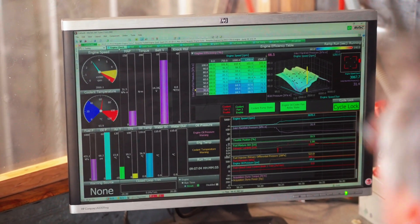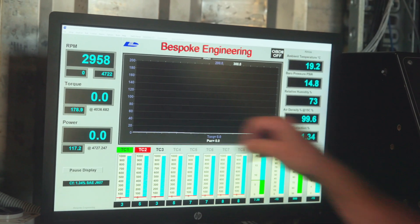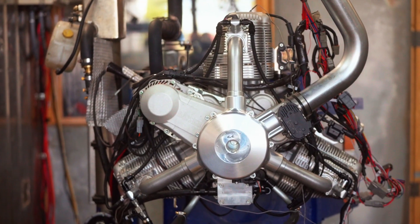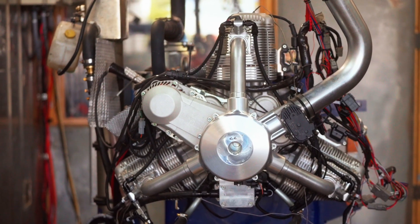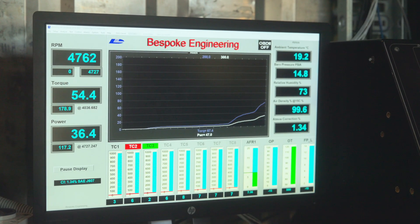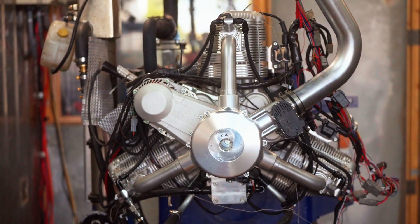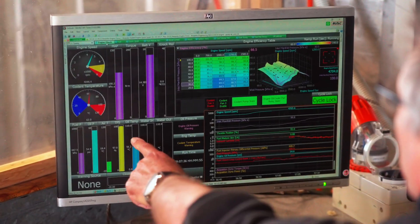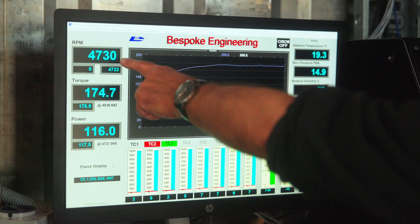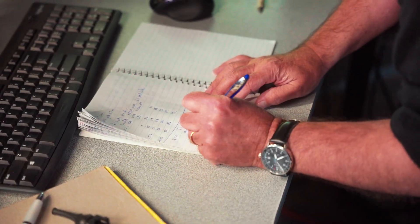We're going to make our power test at 4700 RPM. We can see the engine speed and power on the display. We wind the throttle in, the engine accelerates, and once it achieves 4700 RPM the dyno starts loading the engine so we can measure power. On full throttle we're making 116 horsepower at 4700 RPM. This will be our comparison horsepower for when we switch to the Zero fuel.